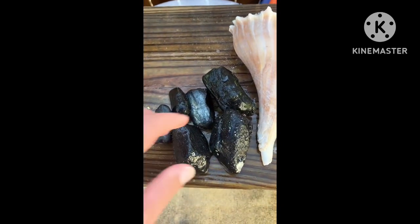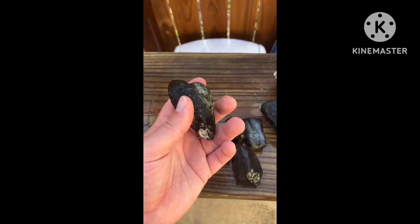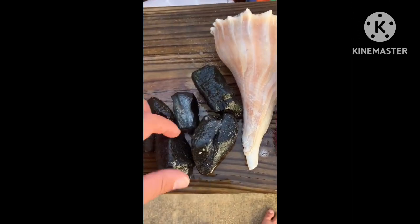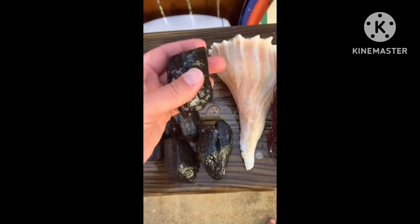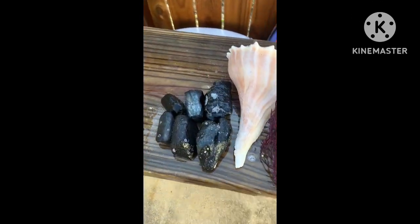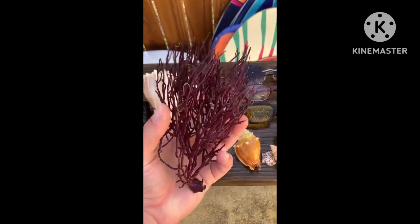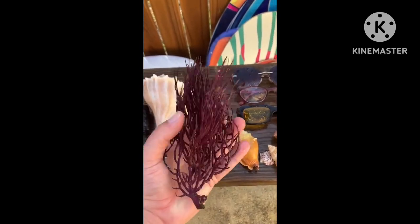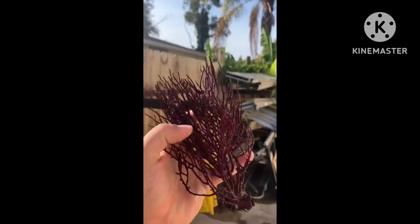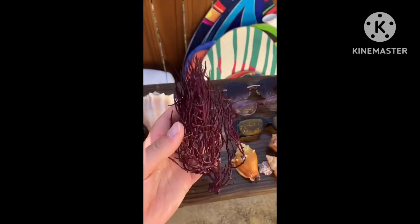Found some more dugong rib bone fragments — these are from an extinct species of the manatee family, and these are fossilized rib bone pieces. Got a little pile of those; they're a dime a dozen if you know what you're looking for and you're in the right spots. Also found a piece of what looks like a sea plant — it's purple, really pretty color. I'll probably just put it in a vase and display it, it's a pretty cool piece.